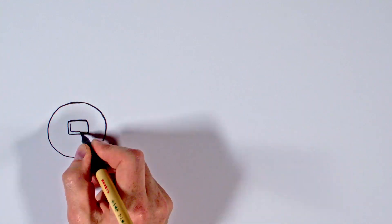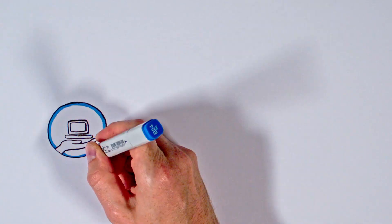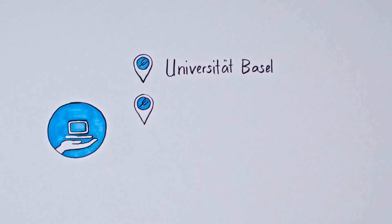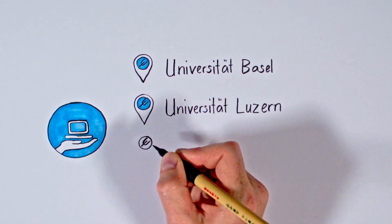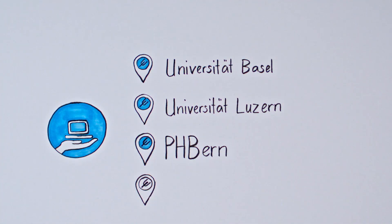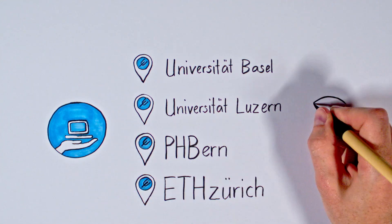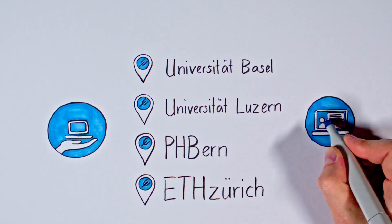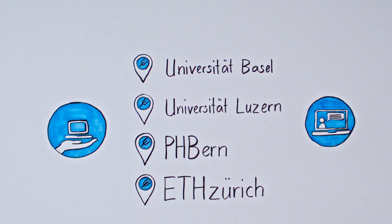We are also there for you after the purchase. If you have a problem with your Neptune laptop, just contact our support. We will help you in person at our help points. These are located at the Universities of Basel, Bern and Lucerne and at ETH Zurich. And if they are too far away, we will help you via remote support. If you ever need to send your laptop in for repair, we will provide you with a replacement laptop.